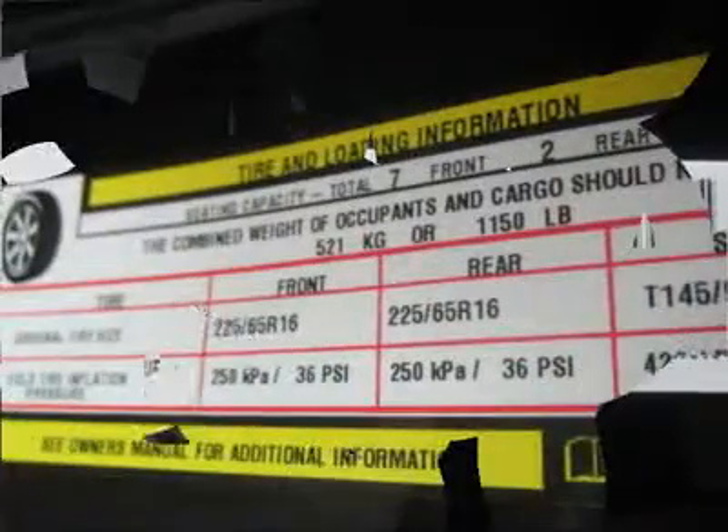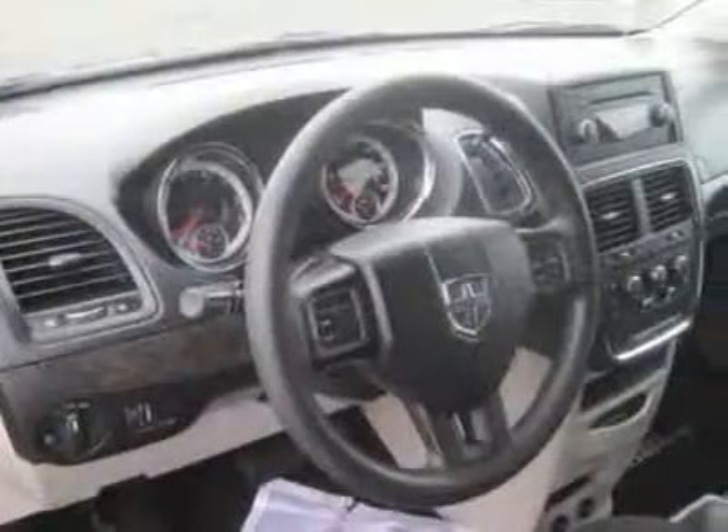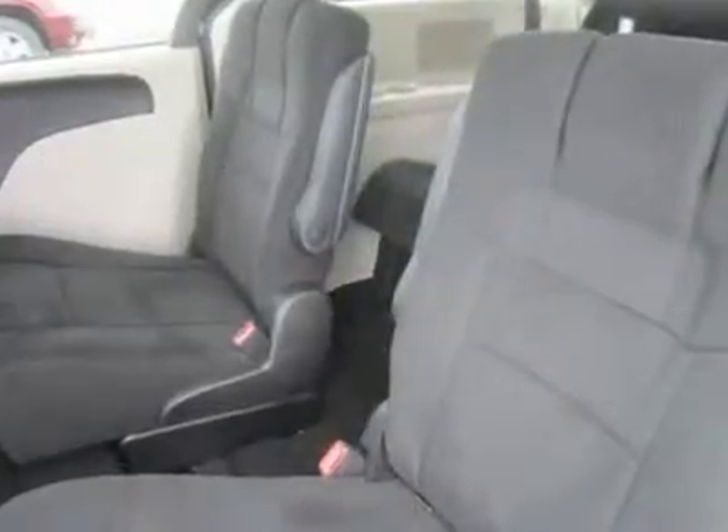This Grand Caravan Main Street is the most family-friendly minivan on the market. Print this page and call us now. We know you will enjoy your test drive towards ownership. For your best price, contact Erwin Horne, our internet sales manager.